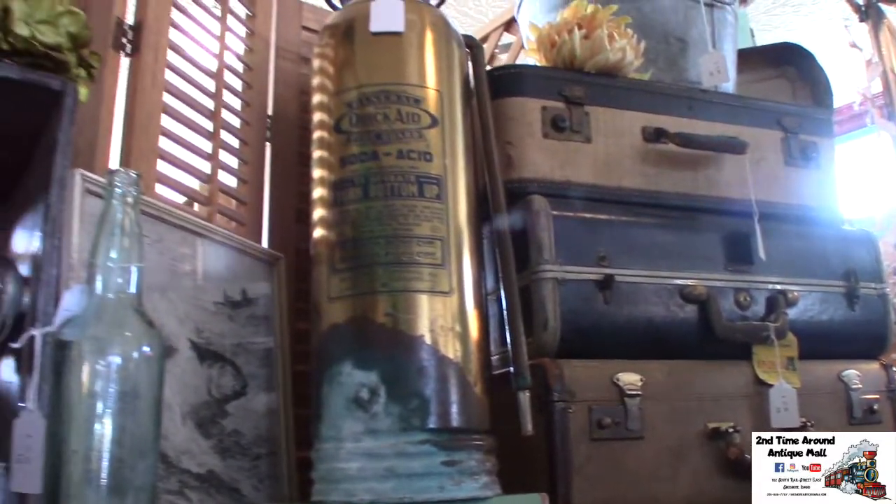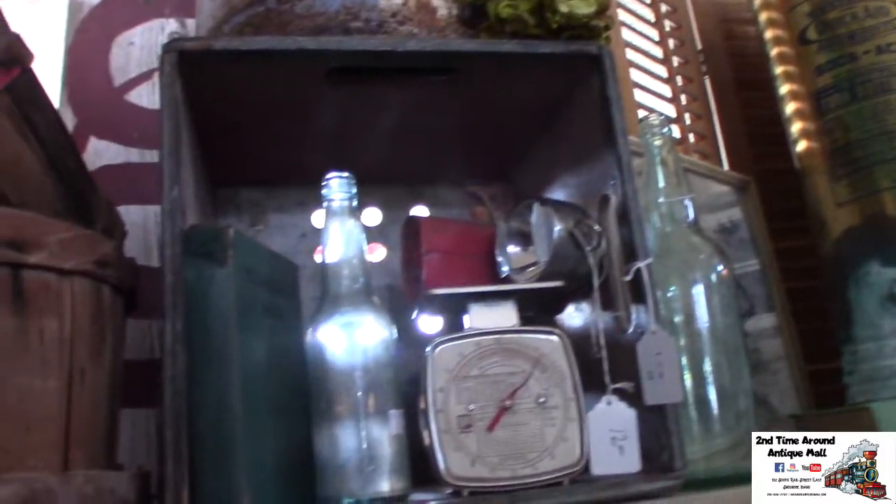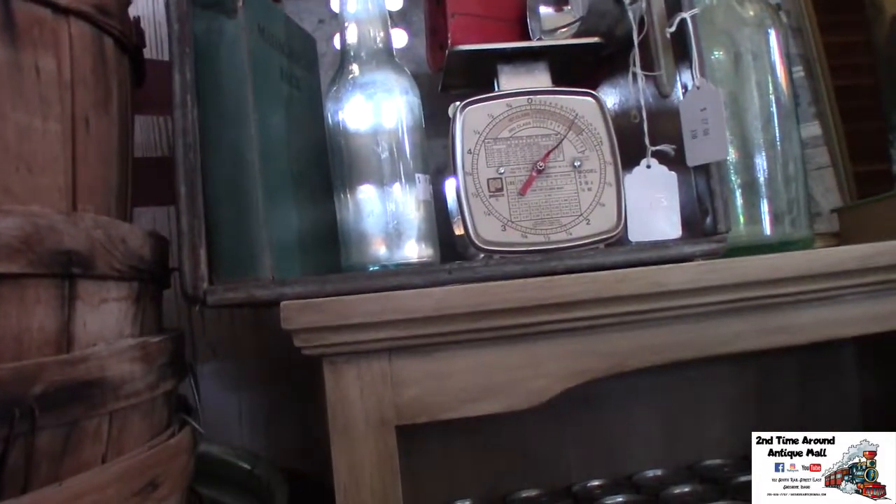I like a lot of industrial, rustic, a little bit of farmhouse, and just going to old places and finding treasures. When I come to Second Time Around, that's where I really like to bring in a lot of my vintage and antiques.